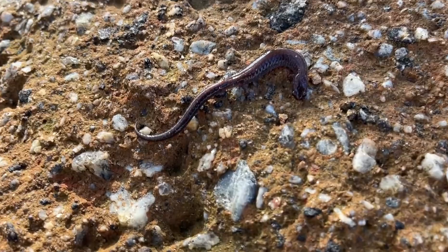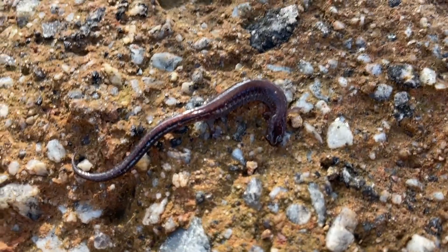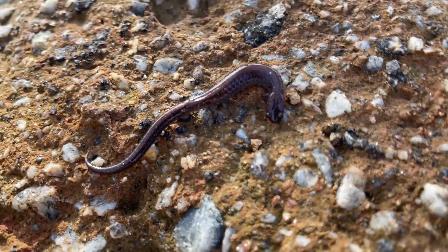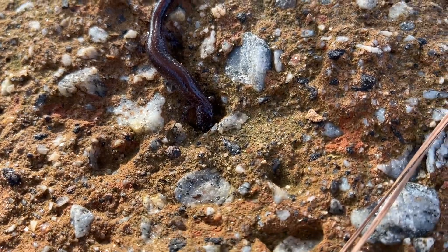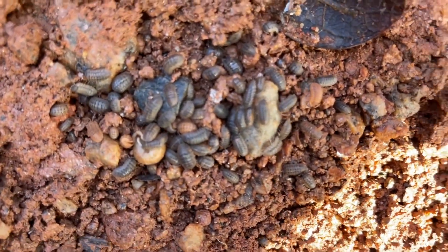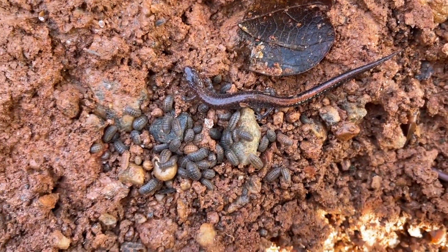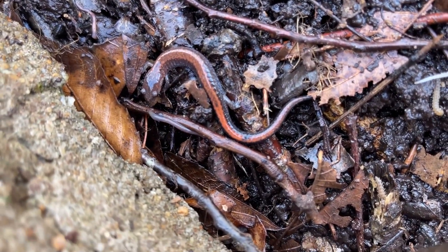Alright guys, next species of the day — a pretty typical looking little southern redback salamander. These guys are everywhere this time of year, but this is the first one of the day. We'll probably see a couple more. Next rock over has a bunch of little isopods and another redback. Yet another one — that's a really pretty little guy.